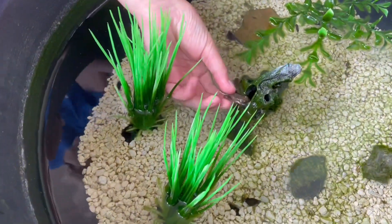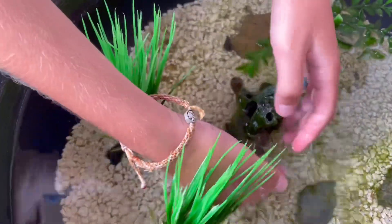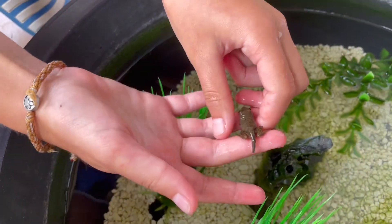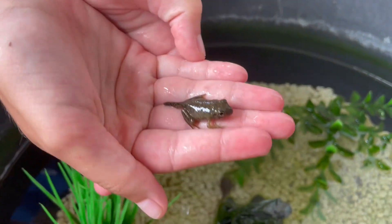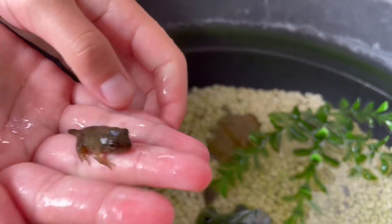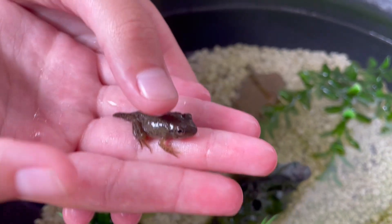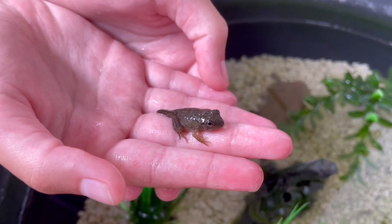One of these guys — oh my gosh! This guy has fully almost completely turned into a frog. He has a little bit of a tail. This is crazy. Look at the little fella! It doesn't quite hop yet. I think he's got to lose that little tail before it hops, so we're going to transfer that guy to a new habitat.